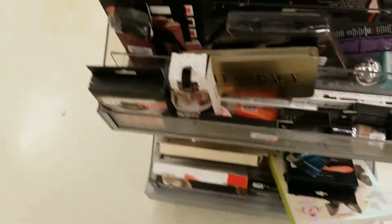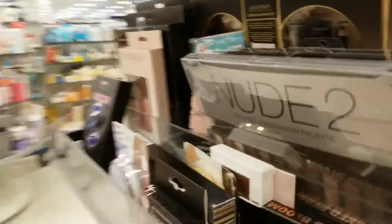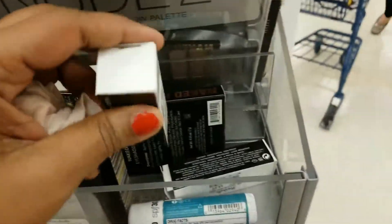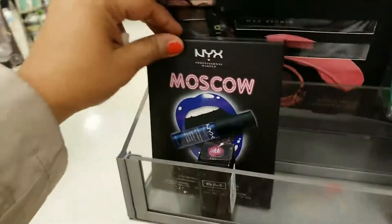Let me just put this in my cart. They have Botanica — I don't really care for that, but it's there. On this side they have more Marc Jacobs Kiss Pops and they are only nine bucks a piece.